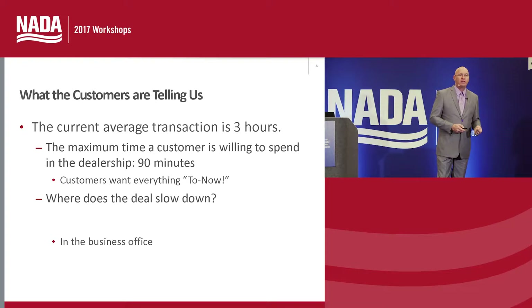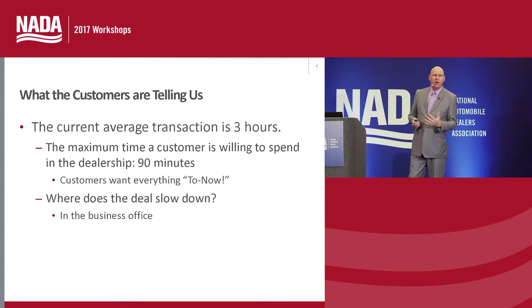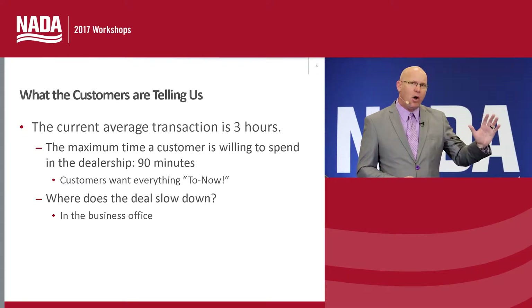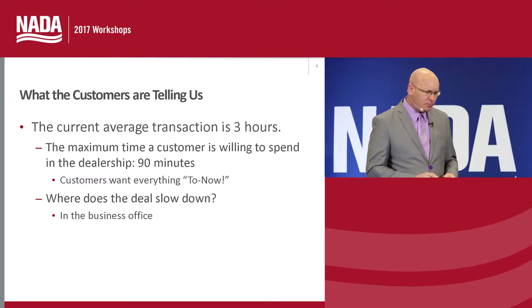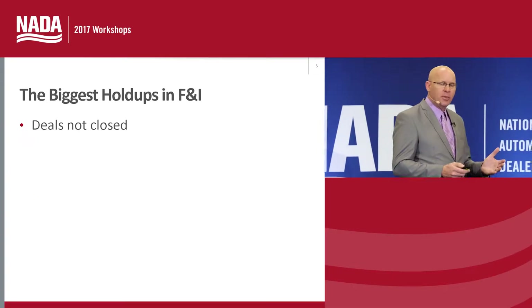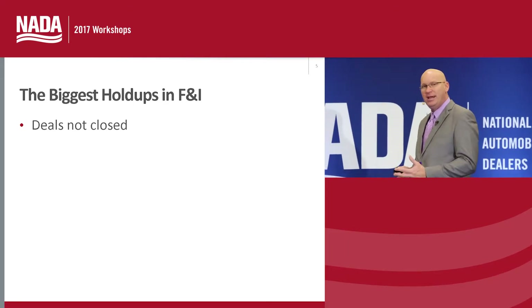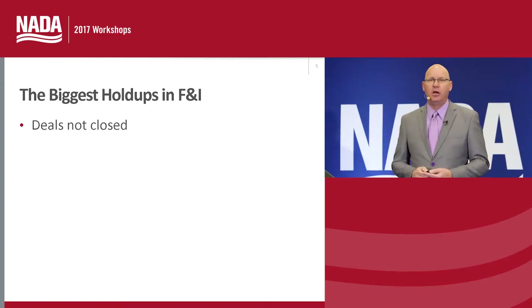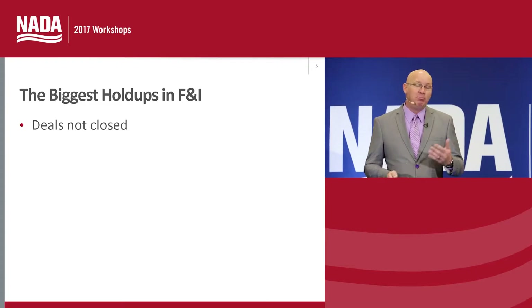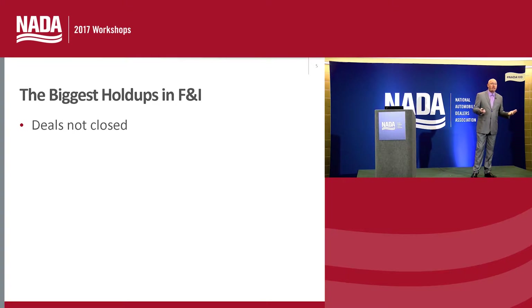We're addressing what we can do to speed up that entire transaction. When we look at the holdups in the business office, why do we have those slowdowns? In some cases, the deal's not closed. The customer goes into the business office with certain expectations, and maybe that deal's not completely closed. One of the biggest issues we find in the F&I transaction is just the accuracy of the information.